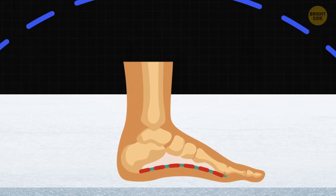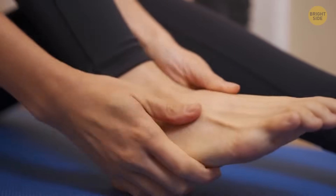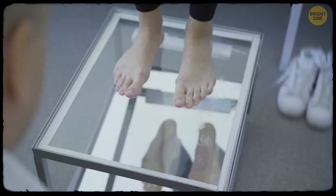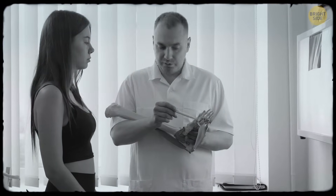Research says this arch is a big deal too. It's responsible for about 40% of your foot's stiffness. It's like the scaffolding that holds your foot together. When scientists snipped the transverse arch, the foot lost a lot of its firmness. But when they cut the bottom arch, it wasn't that dramatic.